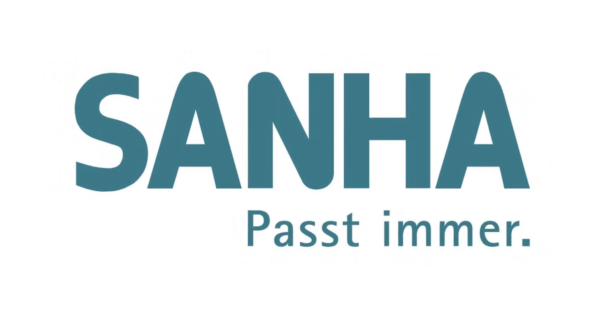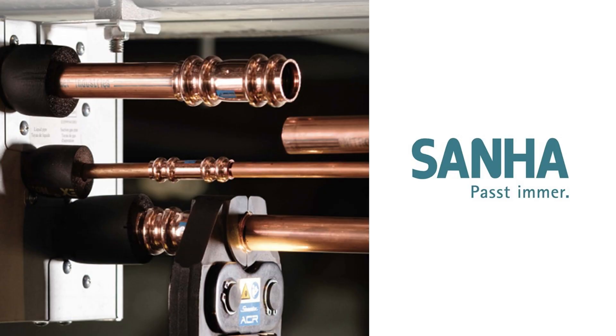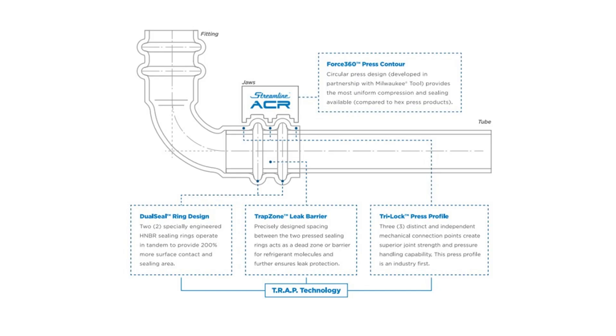Another German manufacturer, Zana, now produces a streamlined ACR copper press system. The main feature of this product is that such connections can work at a pressure of up to 48 bar. For this, two sealing rings are placed in the socket of this fitting. Such fittings are compatible with refrigerants and many other gases.